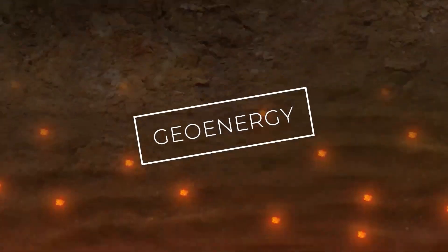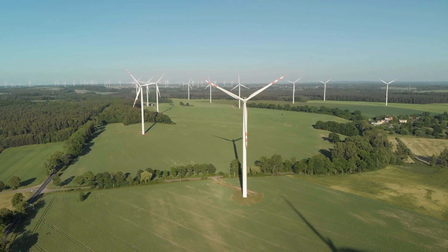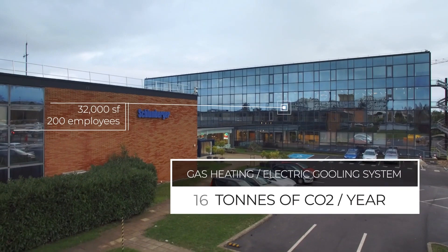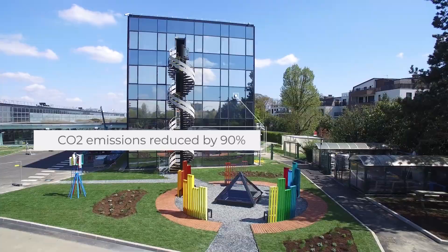Geothermal energy may not be as popular as renewable energy sources like solar or wind energy. However, it offers numerous benefits, and some startups are advancing geothermal energy to new levels, providing services that make it accessible to buildings through their unique innovations and technologies.